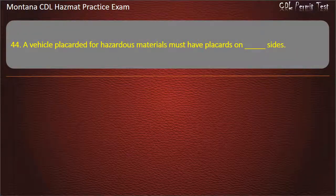Question 44. A vehicle placarded for hazardous materials must have placards on how many sides? 4; 3; or 2. Answer: 4.